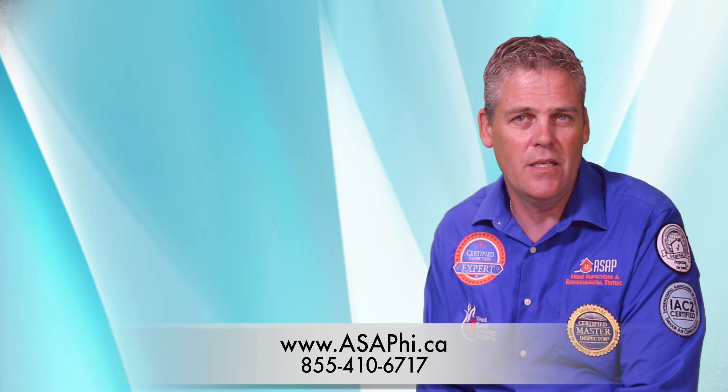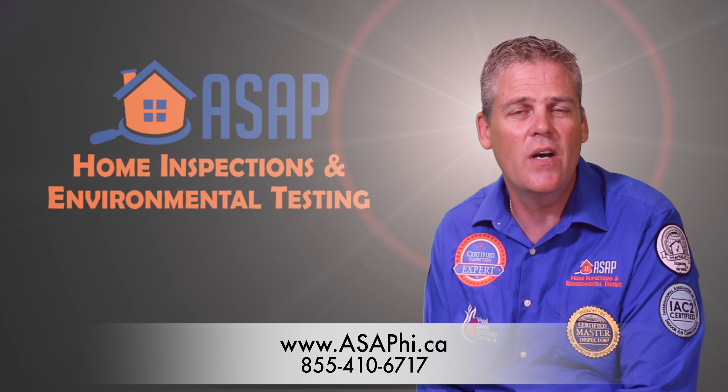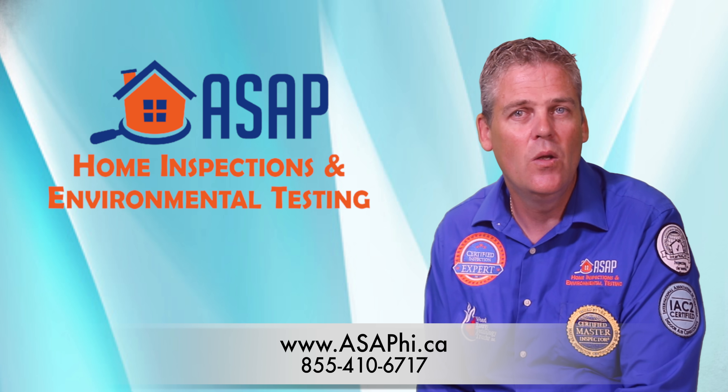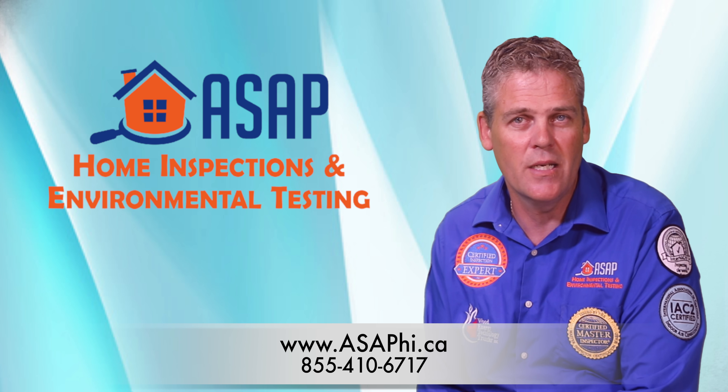The price is easily affordable, and if you lose out due to bidding wars, ASAP Home Inspections will give you a $25 discount on your next inspection. Furthermore, if you choose to complete a full inspection at a later date, we will subtract the cost of your last inspection from the full inspection price.